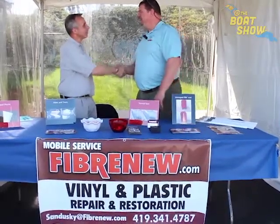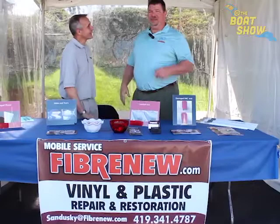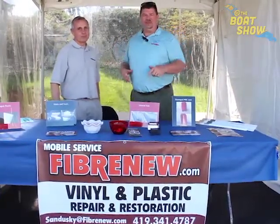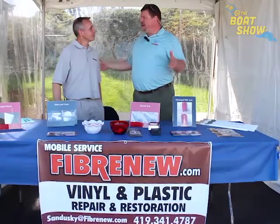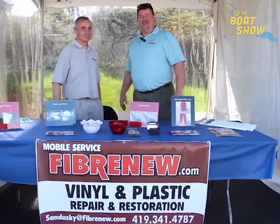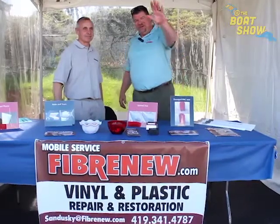Kirk, thank you so much. Great company — good luck with everything. You guys have got to check this out. Just go to FiberNew.com and find out the location that works best for you. If you're in the Sandusky, Huron, Vermillion, Lorain area, Catawba, Marblehead, this is the man right here. He's going to help take care of you guys. Thanks so much for your time, and we'll see you out on the water.